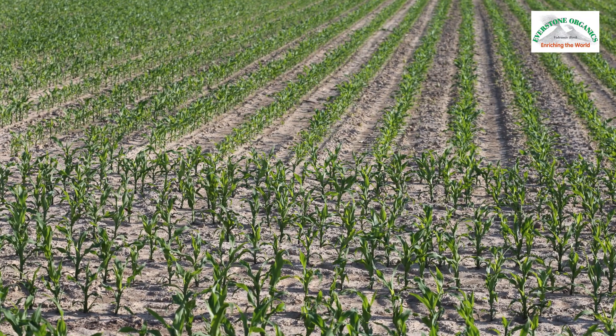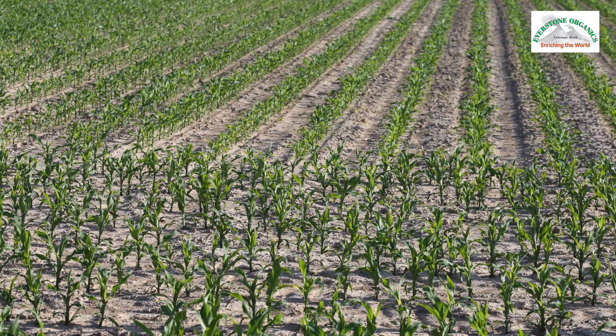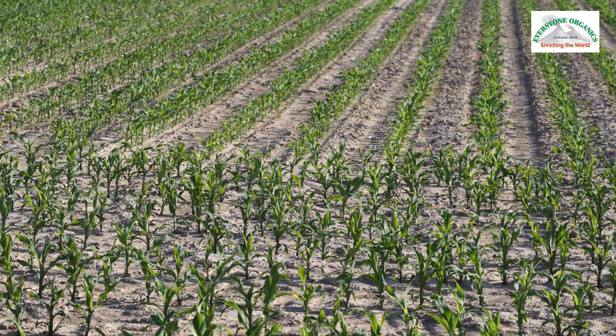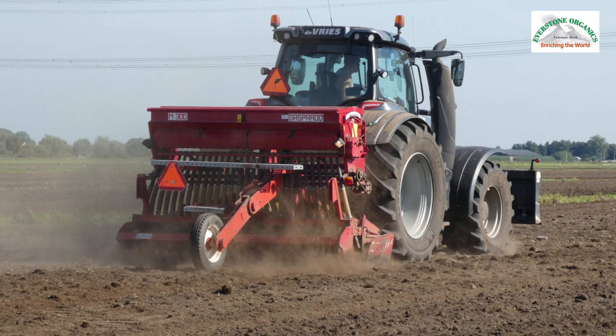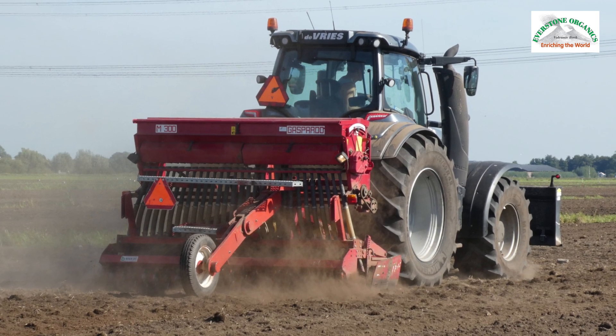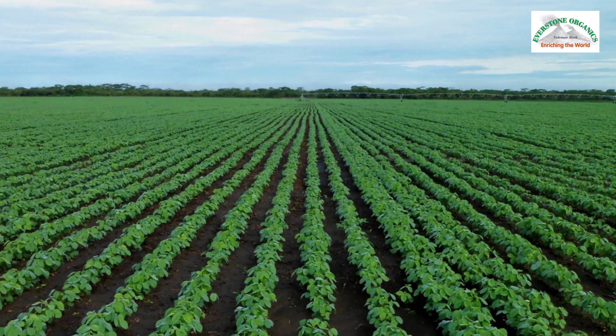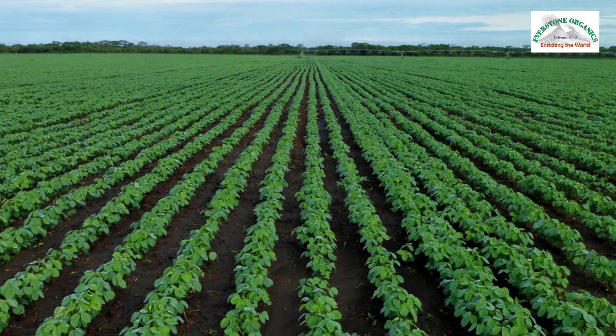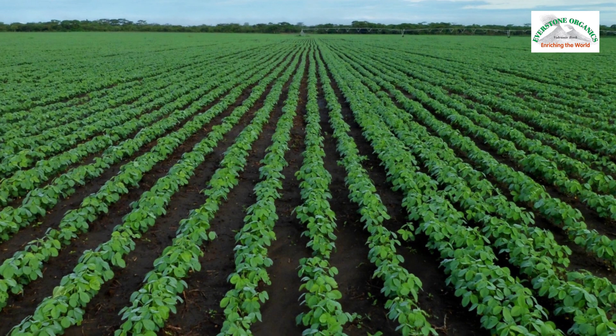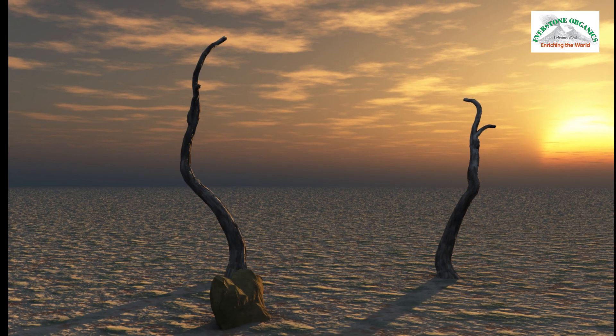Even though between 1961 and 2005, one billion hectares of land was set aside for sustainable intensification of agricultural productivity, modern agricultural practices focus on crop yield, ignoring soil health and biodiversity. Without healthy soil, nothing can survive.